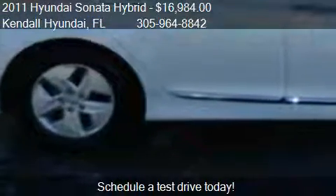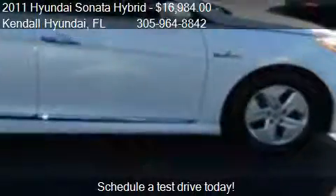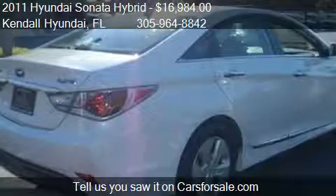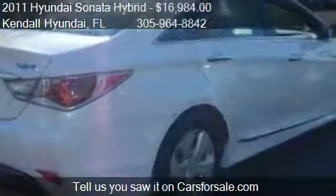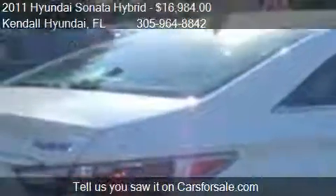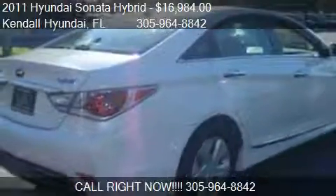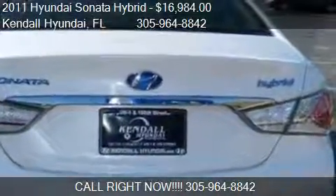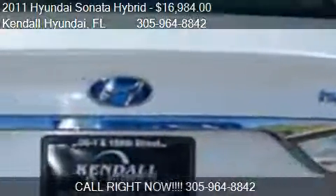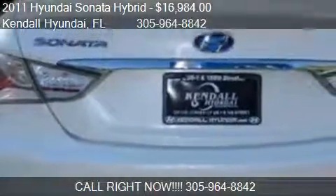This 2011 Hyundai Sonata Hybrid has just over 60,875 miles. Call us at 305-964-8842 or stop by our lot. Find us at 15,895 South Dixie Highway in Miami, Florida, on our website or check us out on carsforsale.com.